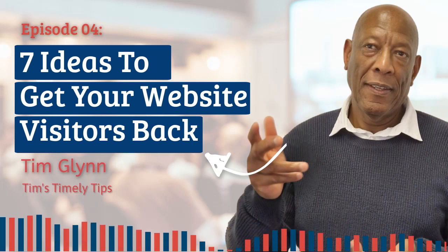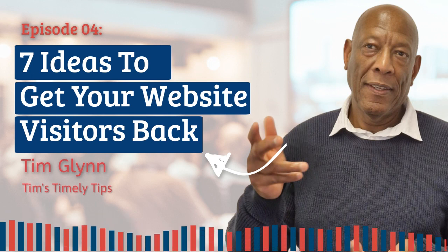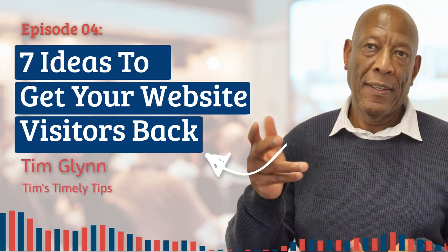Hello once again, and I hope you're having a wonderful day. It's another episode of Tim's Timely Tips, so let's get right into it. Today, what we're going to cover is an aspect of traffic: retargeting.